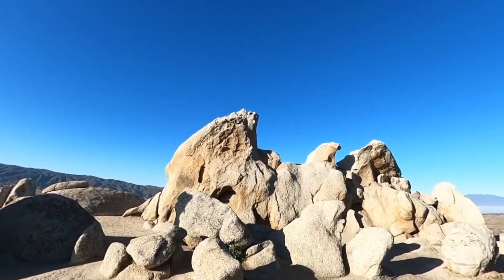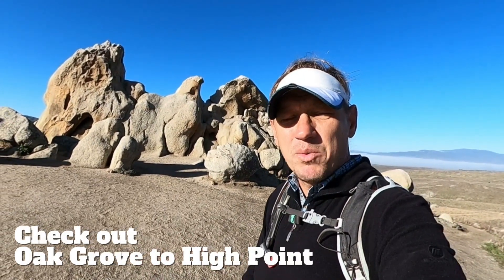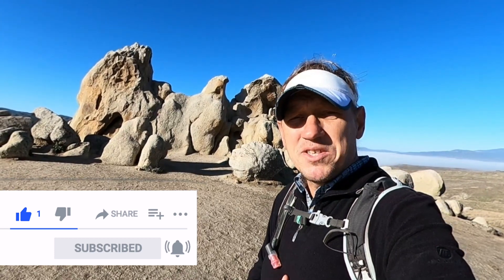From here you basically just go back down the way you came. That's it — really cool hike, definitely recommend it if you have not done it already. Once again I have a full guide on hikingguy.com as well as other hikes in this area if you want to combo it with another hike. If you are watching on YouTube, click the little thumbs up — thank you in advance for that. If you want to stick around I'll show you what this hike looks like on a map, otherwise I will see you guys out on the trail.